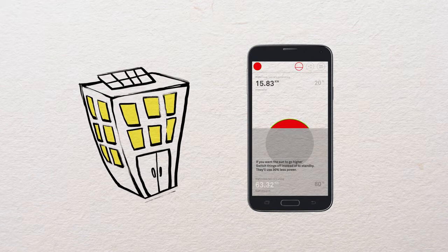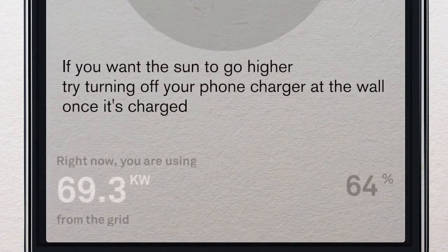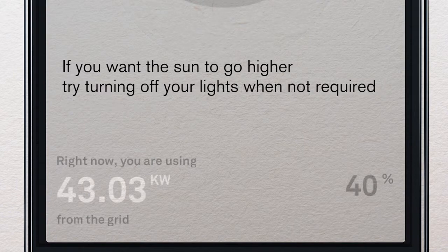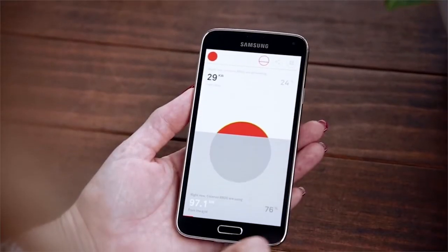If you want the sun to go higher, you simply have to switch stuff off. It prompts you to unplug your phone charger, turn off your air con, switch the lights off, and even get more energy efficient appliances.